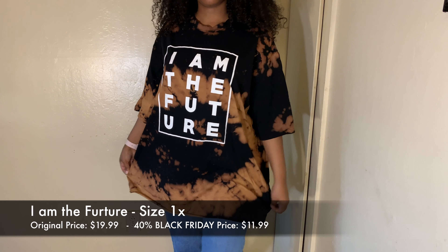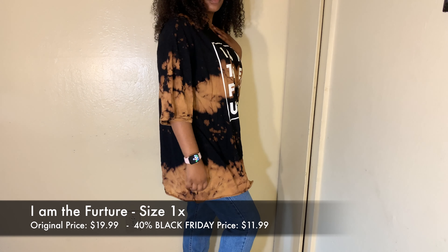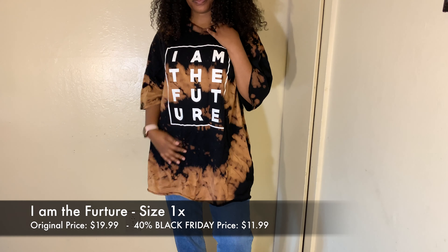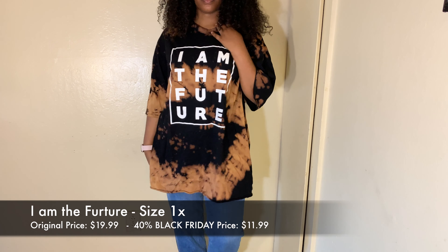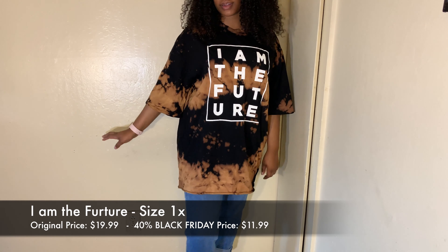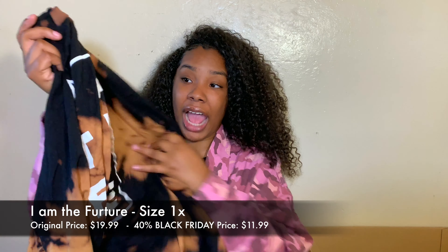The next thing I got was this t-shirt called the I Am the Future Tee. It's really cute — I got this in a size 1X because I'm probably going to wear it to bed, just a big comfy t-shirt. The original price is $20 and I got it for $11.99. It's super comfy, super cute — I can dress it up or wear it to bed, which is why I went with the bigger size.